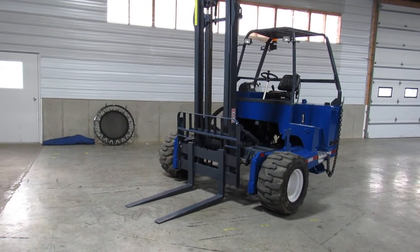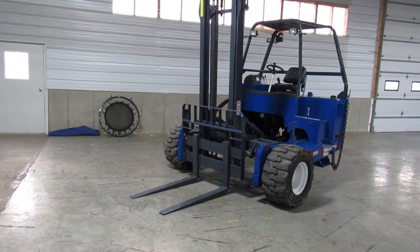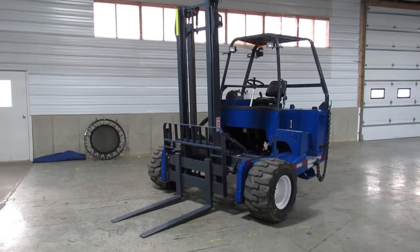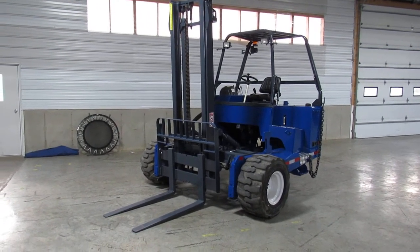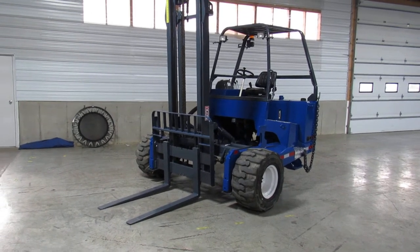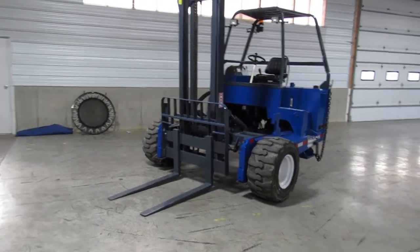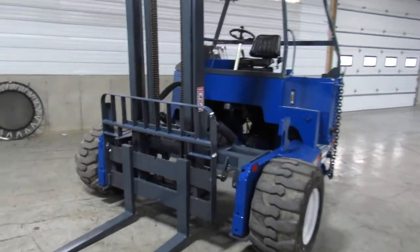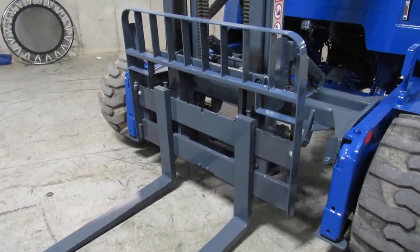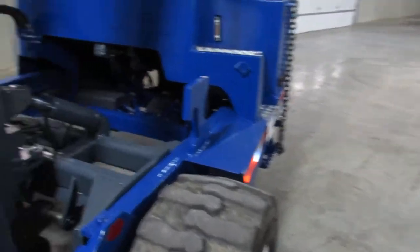She has an extra tall mast. We have 90% tires all the way around and we also have a new seat. This baby's been refurbished — we've gone in and made this thing nearly like new. You also get a backrest for your forklift, which is very nice to have in a piggyback forklift and a lot of them don't have it.